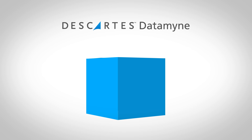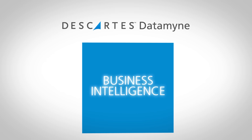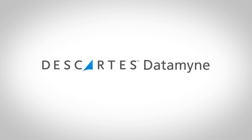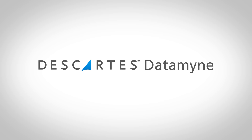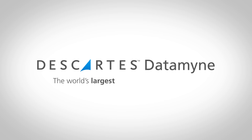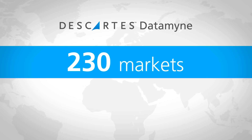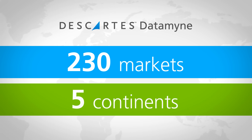Descartes Datamine gathers and packages this information as business intelligence. The solution helps companies understand the flow of goods across borders and features the world's largest searchable trade database, covering the global commerce of 230 markets across five continents.